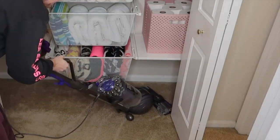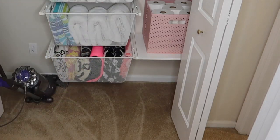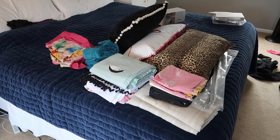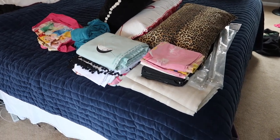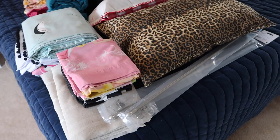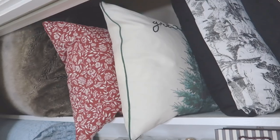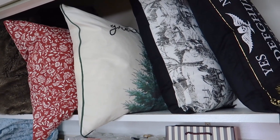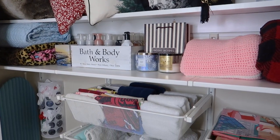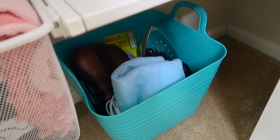I ended by giving the closet a really good vacuuming. And here's a look at my declutter pile — I have a few things that I am going to donate, give away, and a couple of things I also need to go return to Target. Now I'm just going to give you guys a little visual overview of what the organized closet looks like, and then I'll jump into a mini vlog style tour.